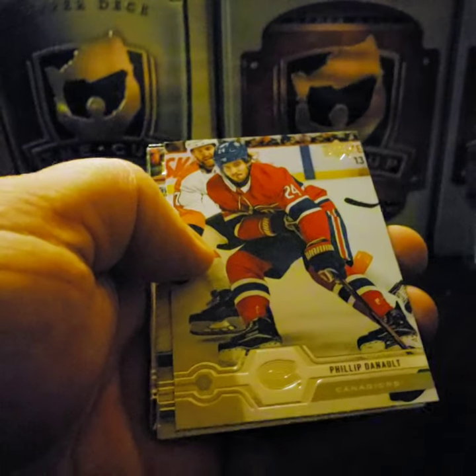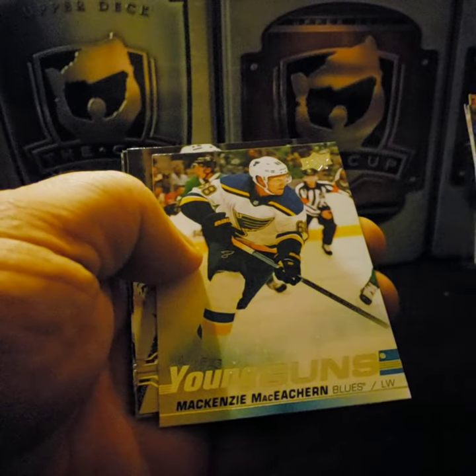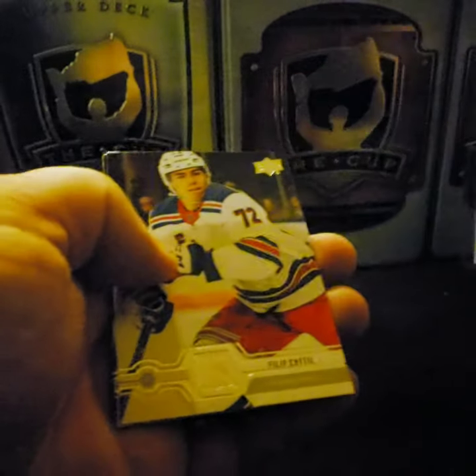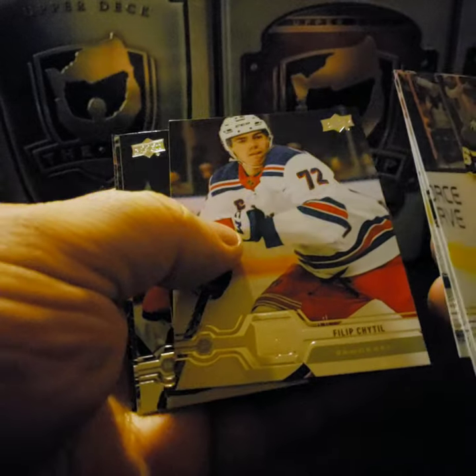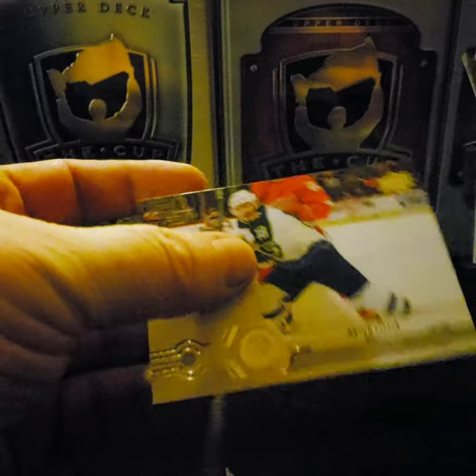Max Pacioretty, Philippe Danault, Martin Jones. Young Guns: Mackenzie MacEachern. Phillips Chatfield, Cal Clutterbuck, Ryan Ellis, and Brian Little.